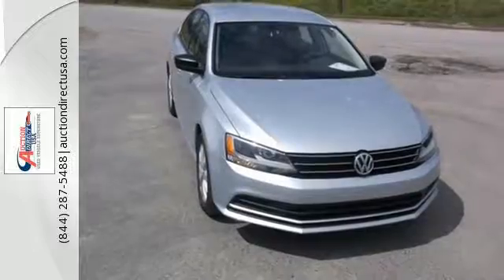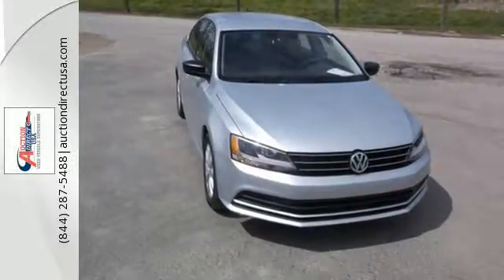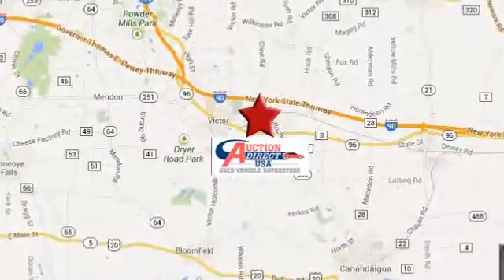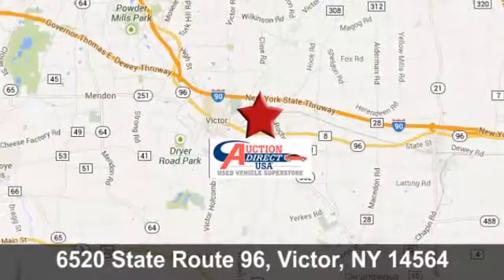Cruise off in this affordable VW Jetta today. Auction Direct USA Victor — conveniently located at 6520 State Route 96 in Victor, New York.